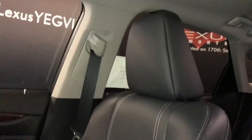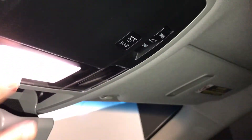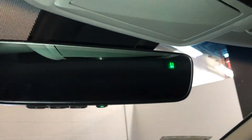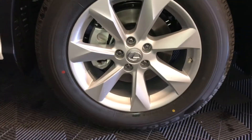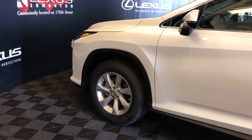Power tilt and sliding sunroof with sunshade. Overhead sunglass holder. Auto-dimming rearview mirror with three integrated garage door openers and your compass. 18-inch alloy wheels with wheel locks. Keyless entry with smart access and key lock prevention.